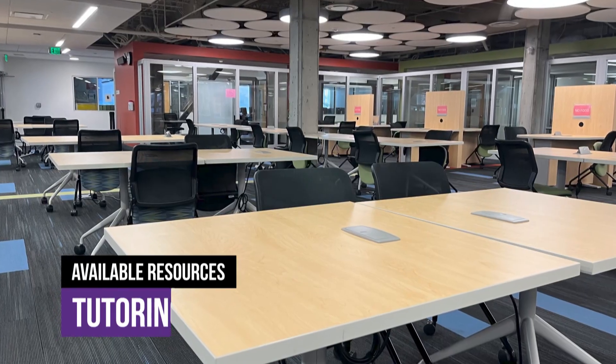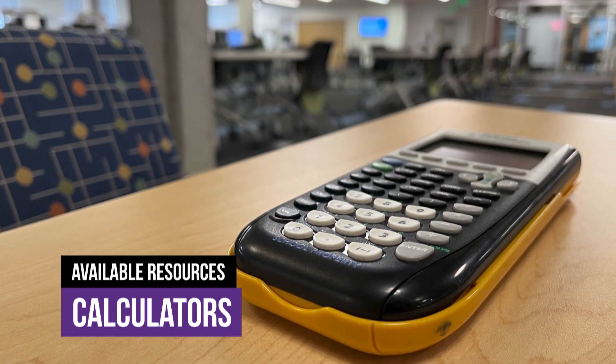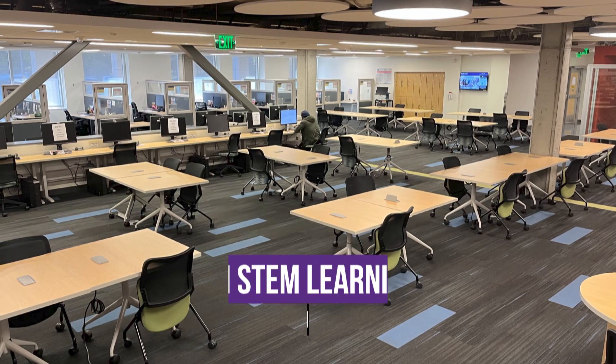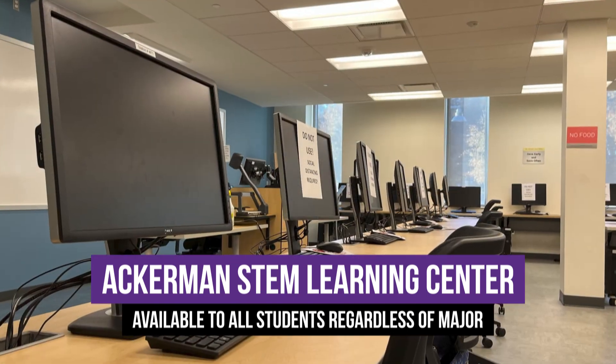Our primary resources — which are tutoring, calculators, and print resources — are all STEM related. However, this space is open to anyone, so you can come in and use a computer to write an English paper or a sociology project.